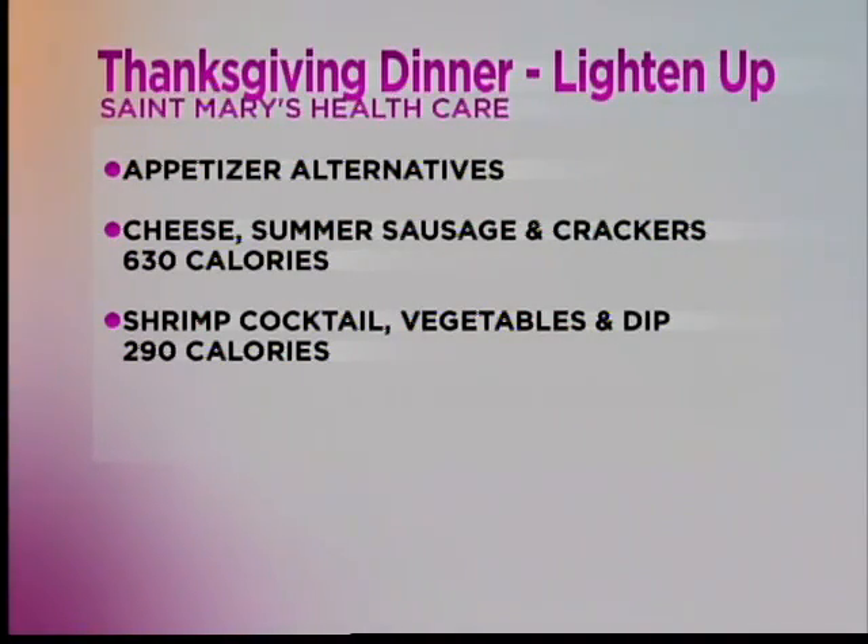You would only burn half of those calories in your morning Turkey Trot run. And when you think about the healthy alternatives — shrimp is one that people don't always think of as healthy, but it really is. It's very low in fat, high in protein, and protein helps keep you fuller longer. That's one of the things we encourage at St. Mary's Weight Control Program: have protein in your appetizer and protein in your main course throughout the day, because it does keep you feeling fuller longer.